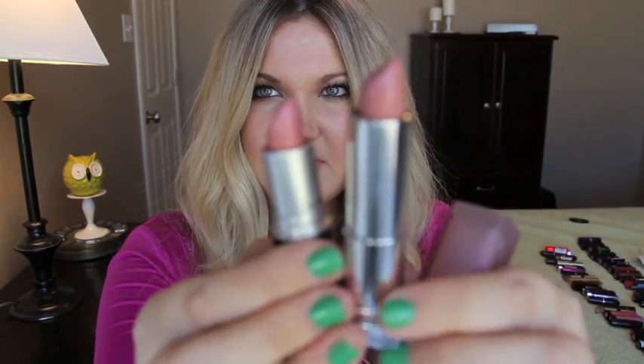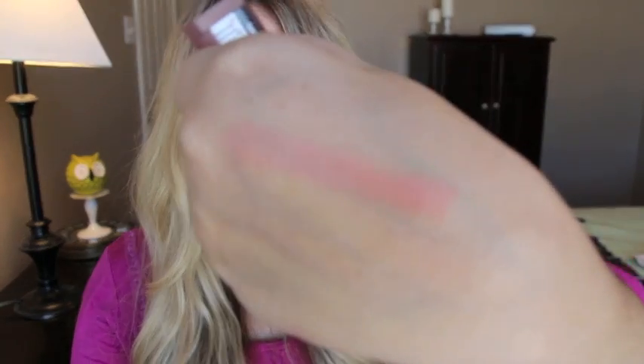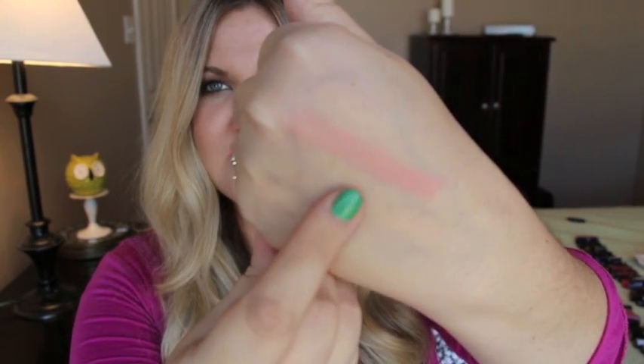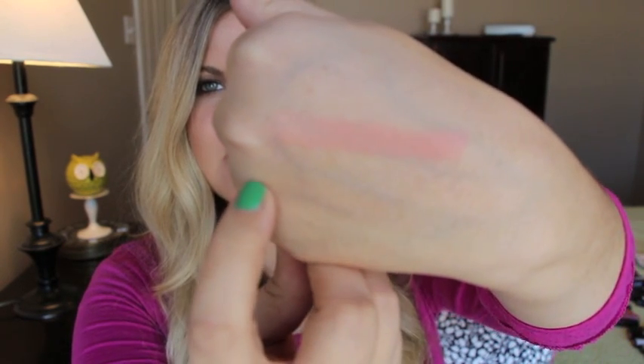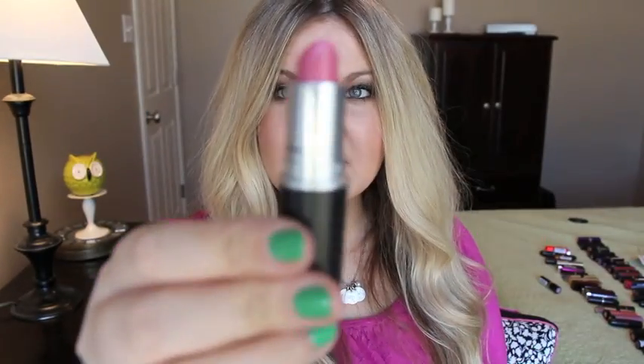Next one is MAC Hue, and the dupe is Maybelline's Nude Nuances. MAC Hue is a glaze and Nude Nuances is more of a cream finish, but they're so similar when applied to the lip. This is MAC Hue and this is Nude Nuances. Nude Nuances has a little bit more peach to it and is a little bit more opaque than MAC Hue, but they're almost identical.